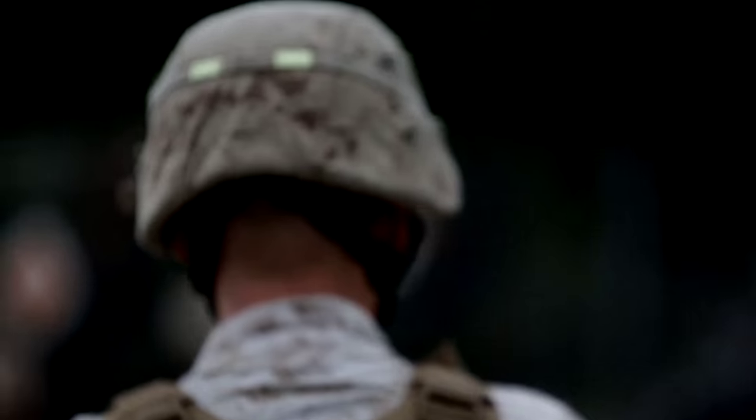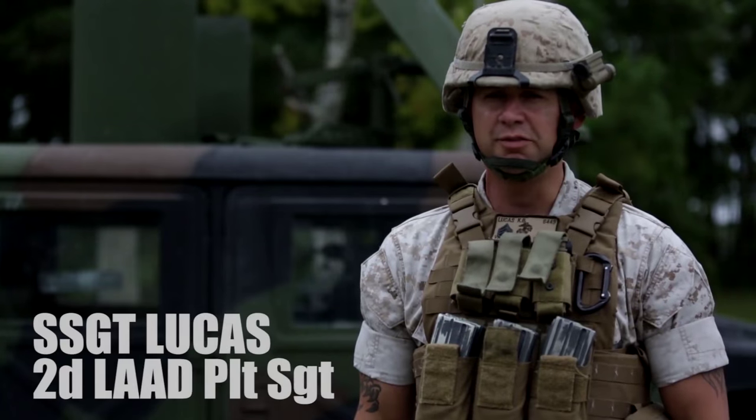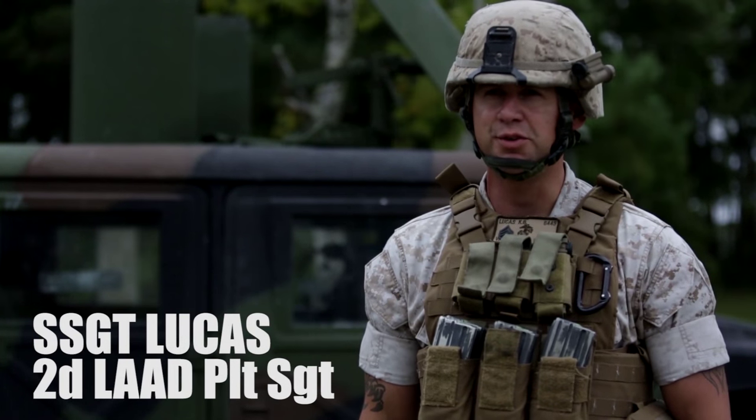I'm Staff Sergeant Lucas, 2nd LAD battalion. I'm a platoon sergeant here at Alpha Battery, 2nd platoon. Today we fired stales, which is a Stinger Training Launching System.